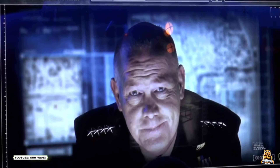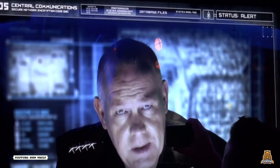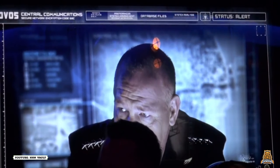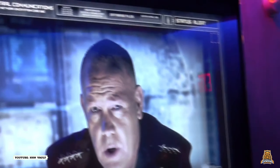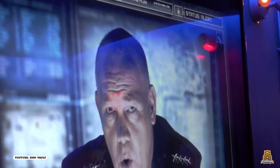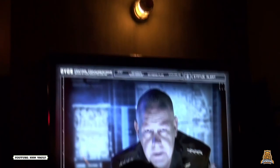Transformers The Ride 3D is a dark ride located within the New York City area of Universal Studios Florida, opening the 30th of May 2013 at a cost of over $100 million. The ride was instantaneously popular, so much so that after only several weeks in operation, the ride had already accommodated over one million riders, one of the most attended rides ever in such a short period of time.